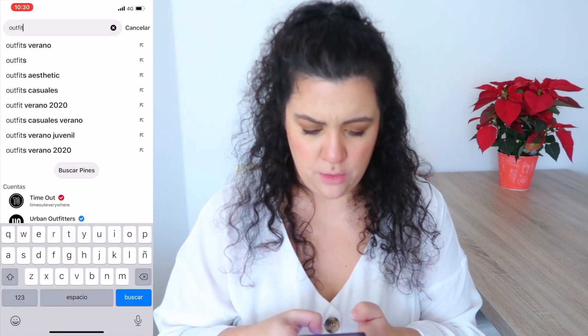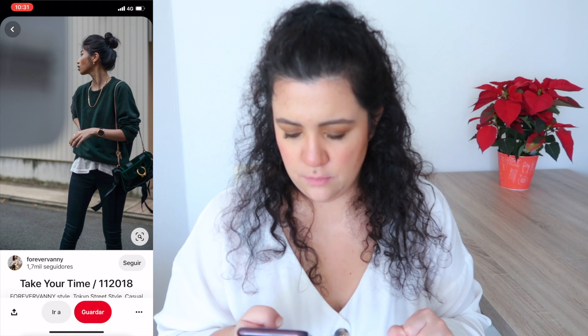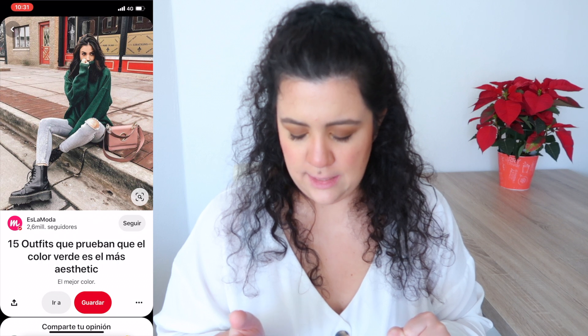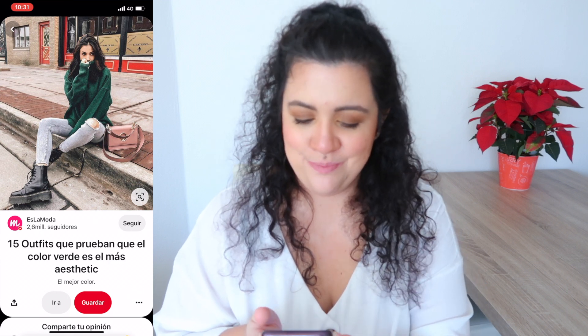I want something with a sweater because I have a lot of new ones and I want to try them. I'm going to change the color of the panda jeans, but now we have the three outfits. Let's see if we have every piece needed and start putting the outfits together to recreate them.